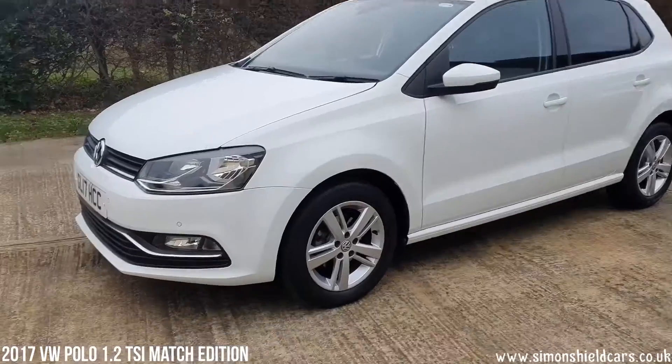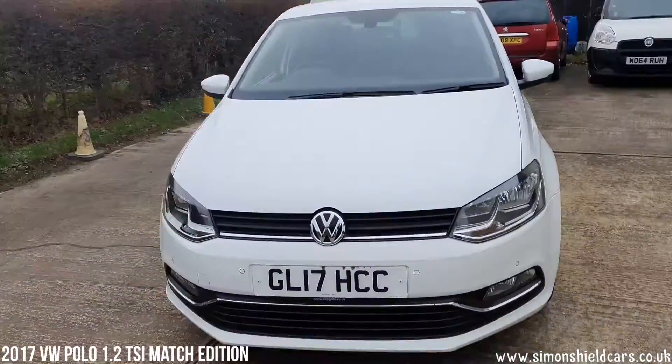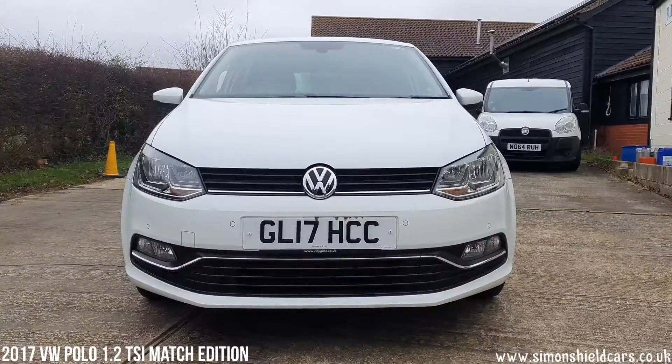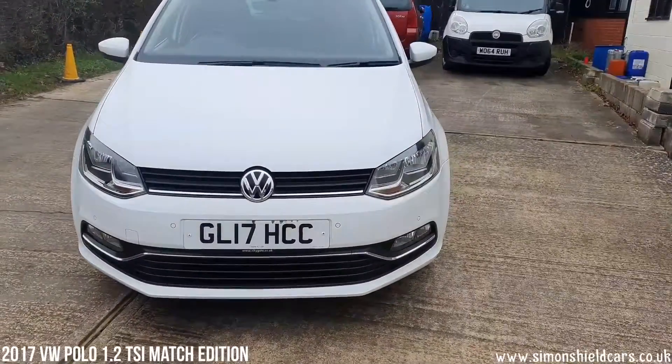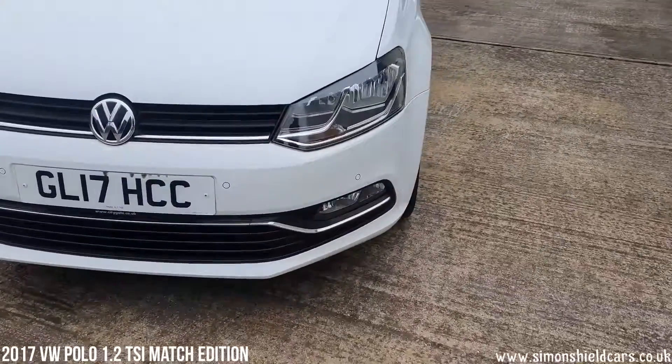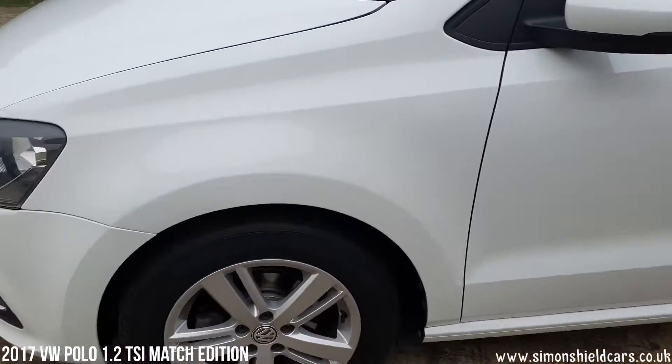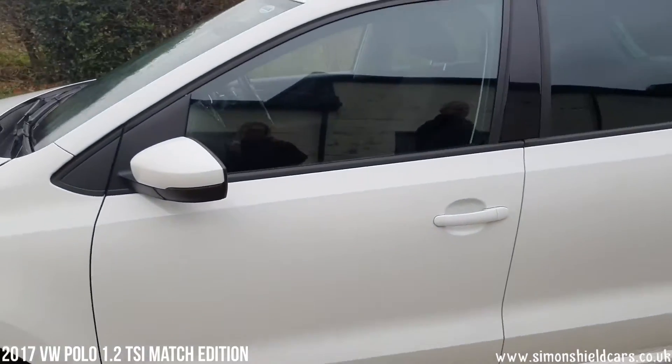Let's have a look around. A few extras on this car which I'll point out as we go round. Supplied by Citygate in St Albans, I think it was. Front parking sensors on the car as well as the rear ones. Pure white looks really good on this car.